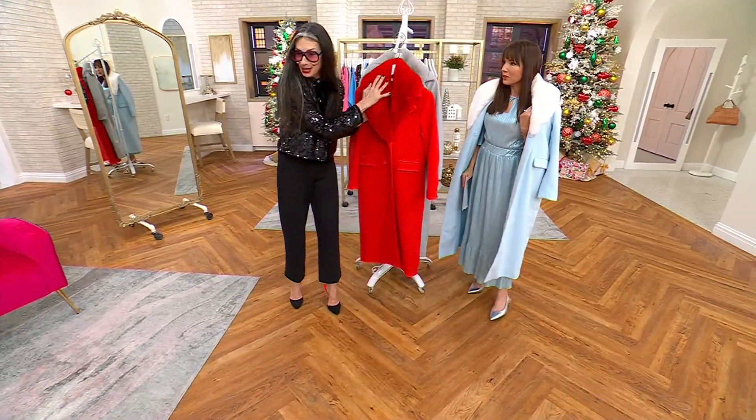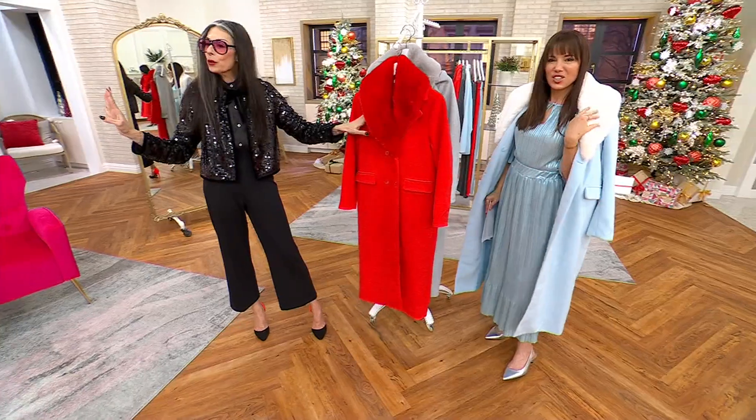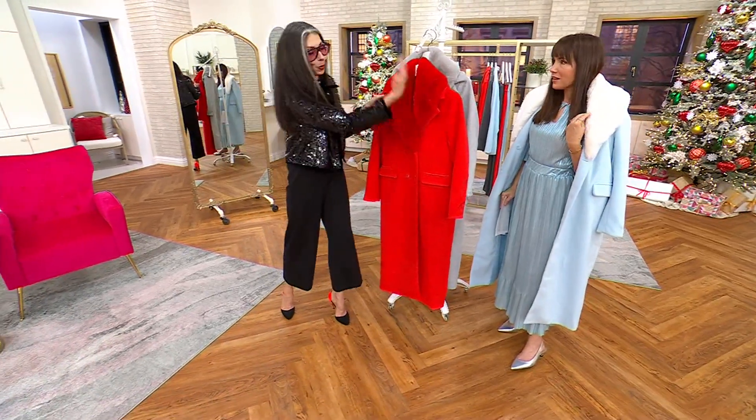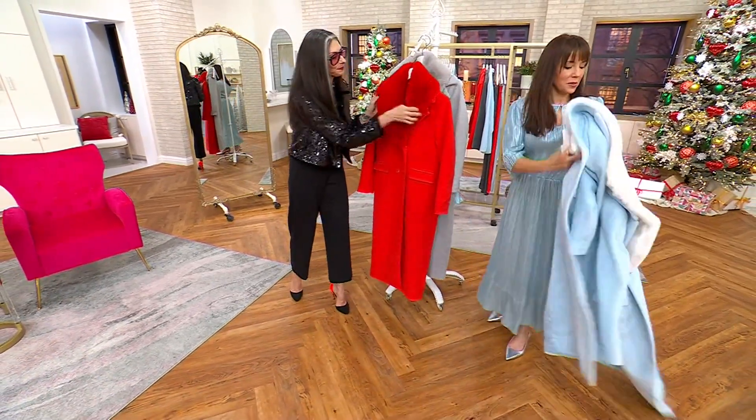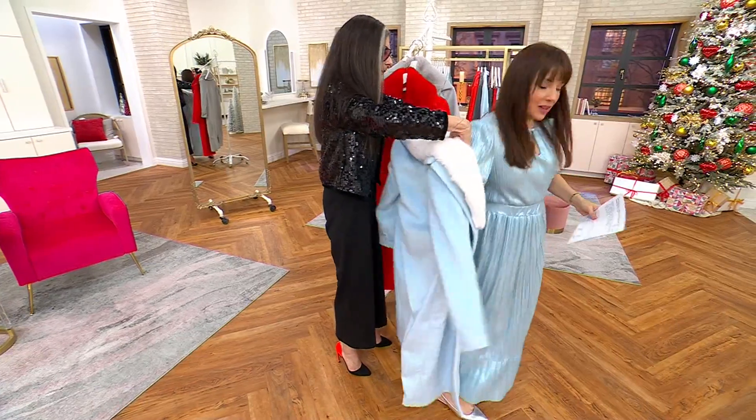What I love is that the fur collar is detachable, so it just becomes a double-breasted wool coat during the day and a showstopper at night. This is actually my size — I'm going to put it on. Here, let me help.